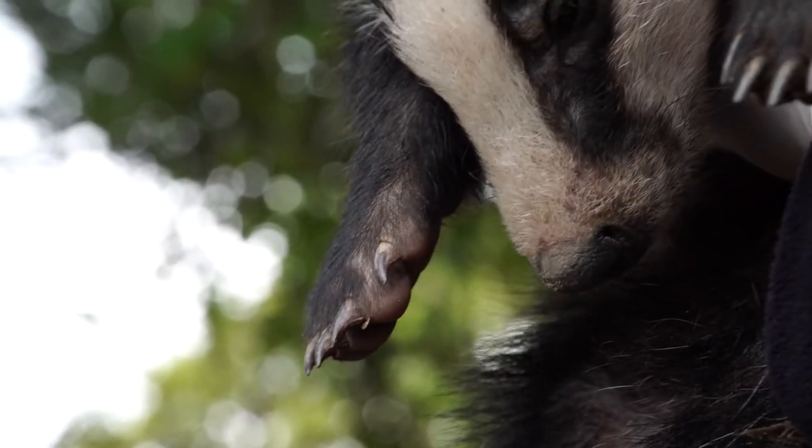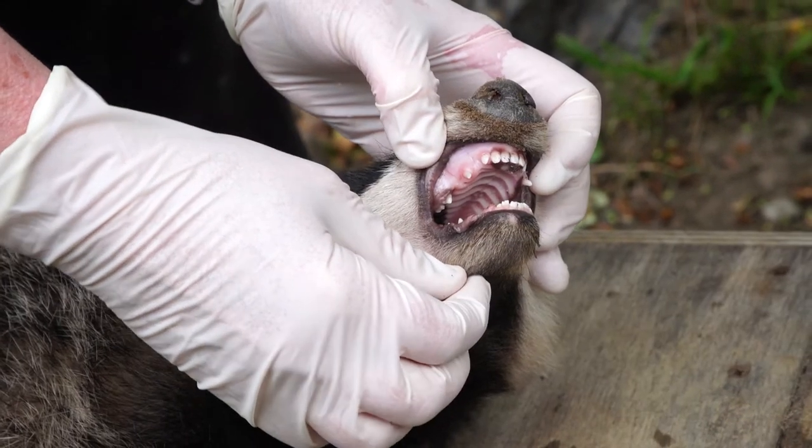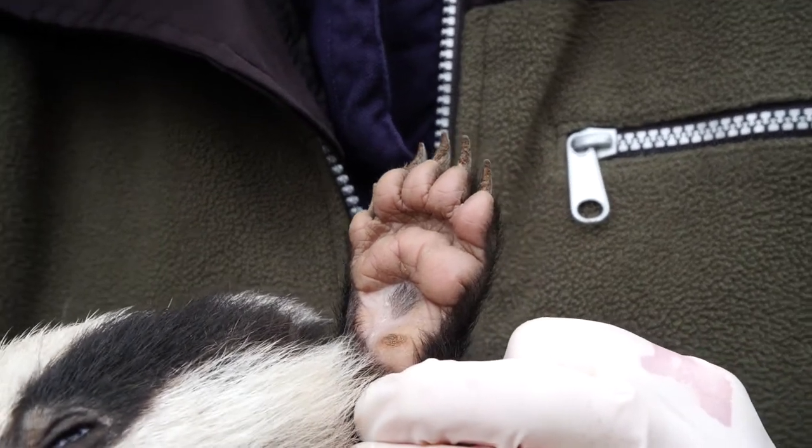Badgers are of course a protected species, so culling is not a sustainable long-term solution. So we're moving towards vaccination as a control method.